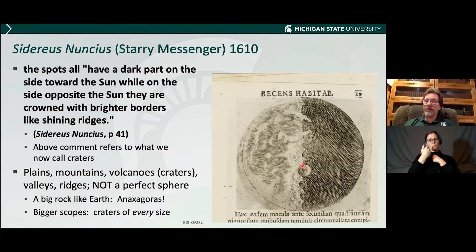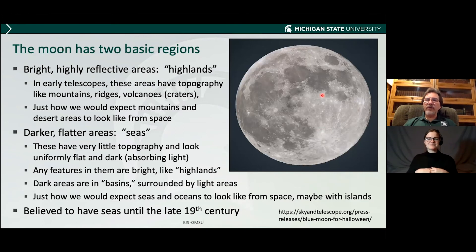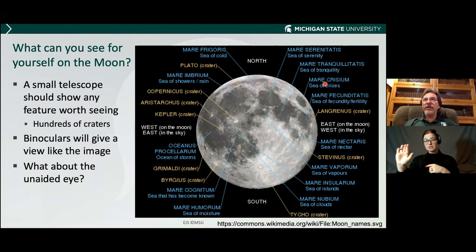These light and dark regions — two basic regions: these bright, highly reflective regions are called the lunar highlands. They've got mountains — you can look and see ridges of mountains right there, and they have all these topographical features, just like we would expect mountains and desert high plains to look from space. The darker, flatter areas have virtually no topographical features. People thought they were seas — just like on Earth, seas are very dark and absorb a lot of light and have no features. They were believed to be seas until the late 19th century, and the name has stuck — these are still called seas.